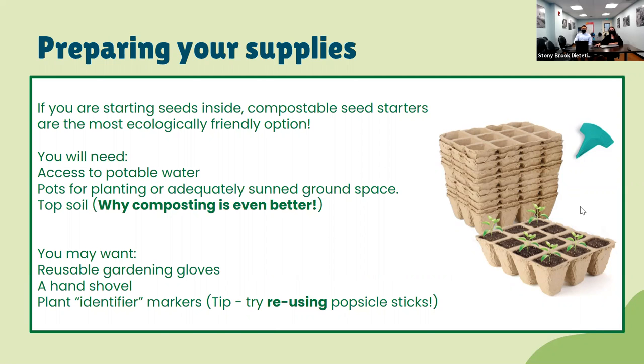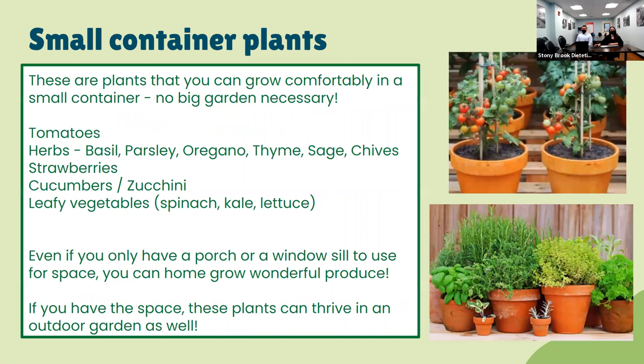On this slide, you can see some plants you can grow comfortably in a small container — so if you don't have a backyard or garden space, a small pot will be fine. You can grow tomatoes, herbs such as basil, parsley, oregano, and thyme, as well as strawberries, cucumbers, zucchini, and leafy vegetables. Even if you only have a porch or a windowsill, you can plant herbs as long as they're getting enough water and sunlight.